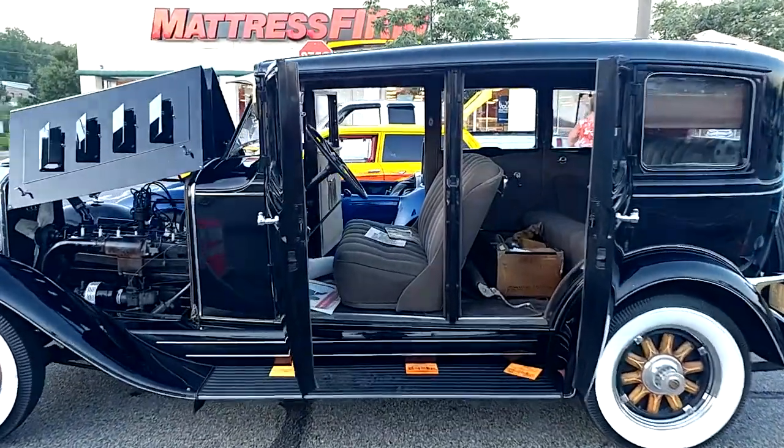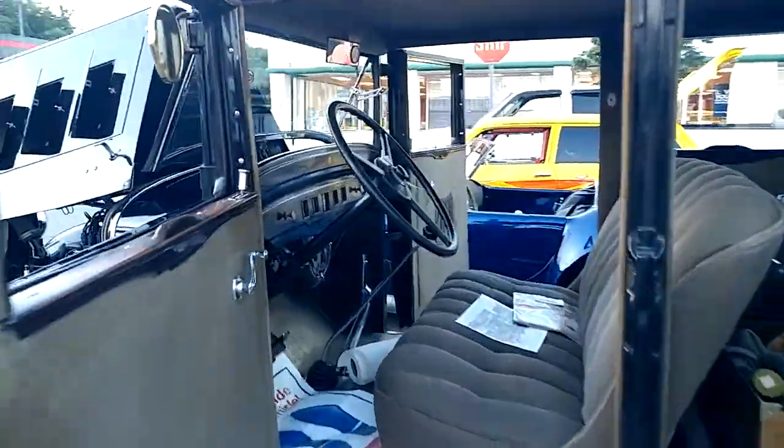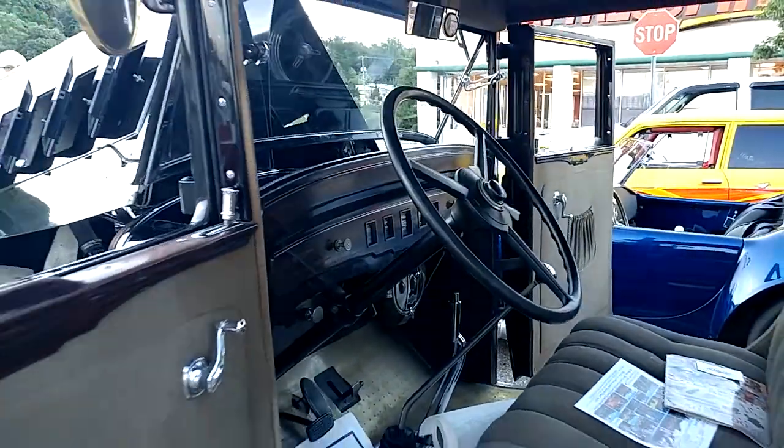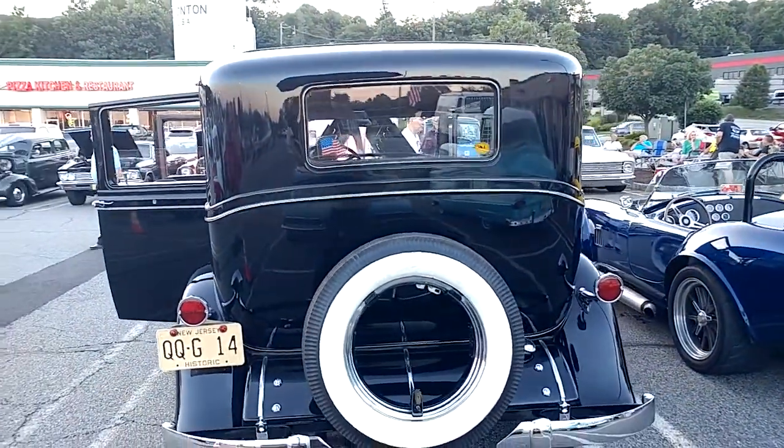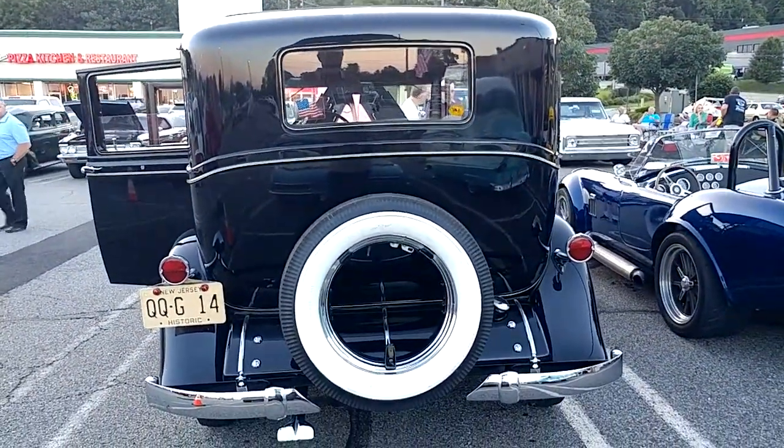We're probably gonna get a copyright strike on this, so we're gonna have to see this guy down the line to reshoot it again when we don't have a DJ playing 30 feet from us with the speakers pointed right at us. But I didn't even know what this was.